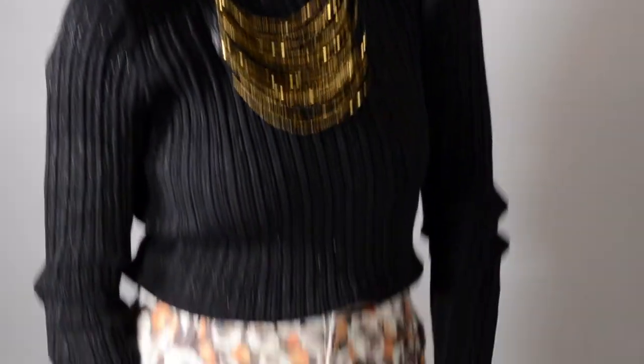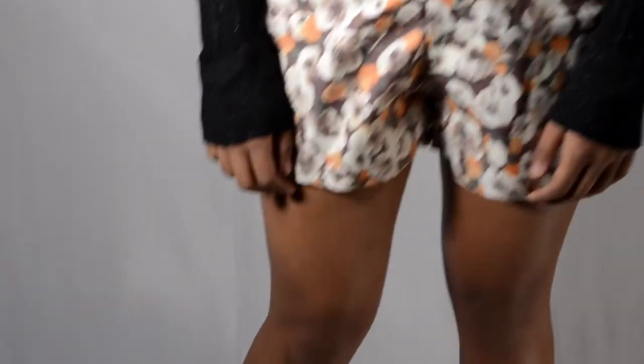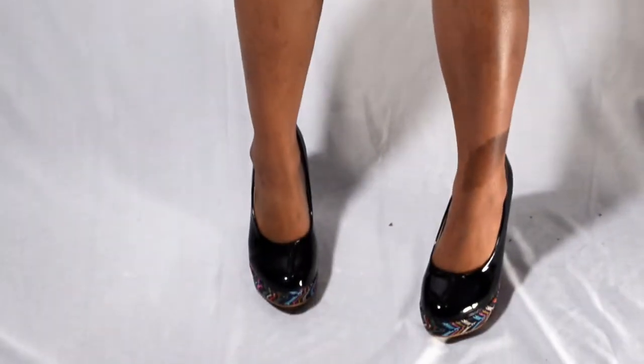I'm wearing this shoe with a short and a turtleneck knit. I have added a belt to give a more slicker look. You can opt to wear this shoe with a tank dress for a more elegant look.